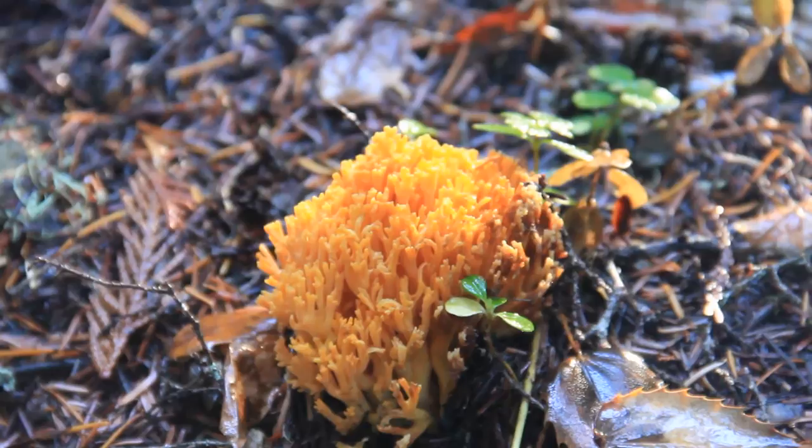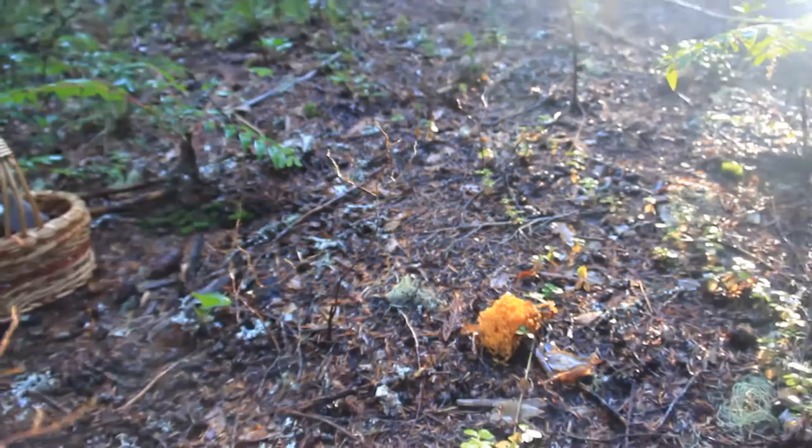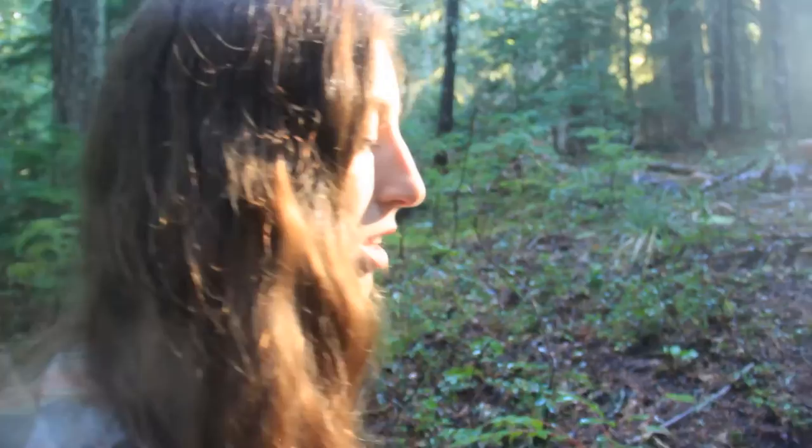So it looks like this is a species of Ramaria, which is pretty common here in the Pacific Northwest. In fact, I think we have like 35 plus different species of it. The most common colors are kind of the tan, yellow, and orange like this, but it also comes in some pretty purples and pinks and things like that as well.